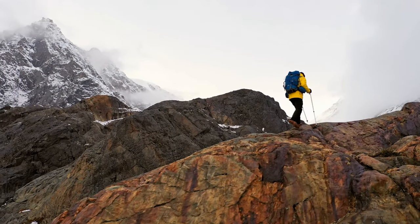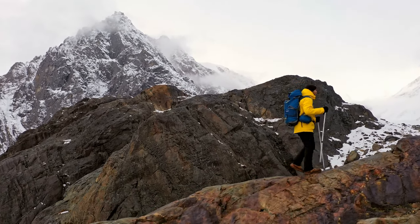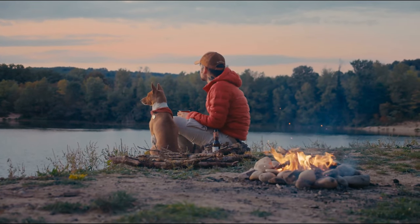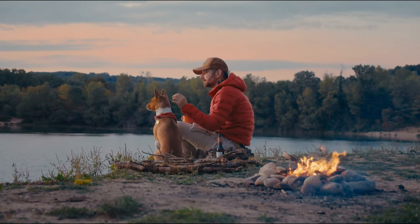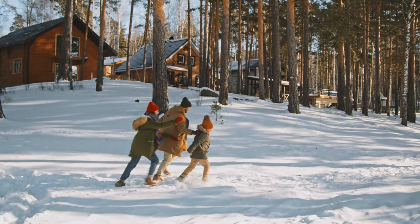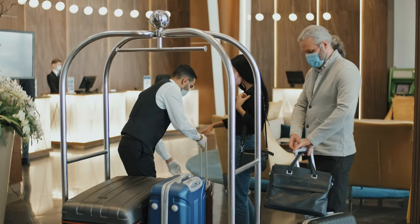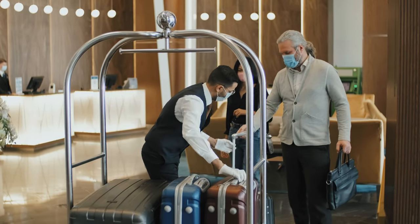If you're looking for a more adventurous way to experience Yellowstone National Park, backpacking might be the perfect option for you. If you're looking for a place to camp, the Madison Campground is a great option. If you're looking for a place to stay, the cabins at Canyon Village might be just the thing for you. There are also a number of hotels near Yellowstone National Park that offer convenient access to all the park has to offer.